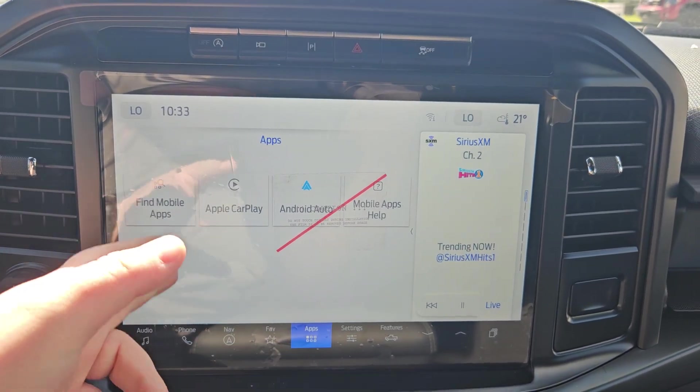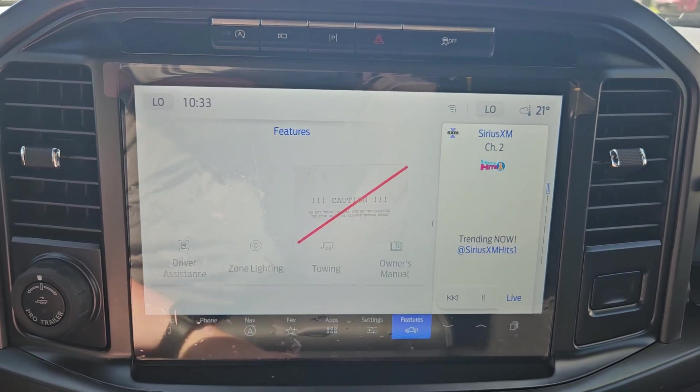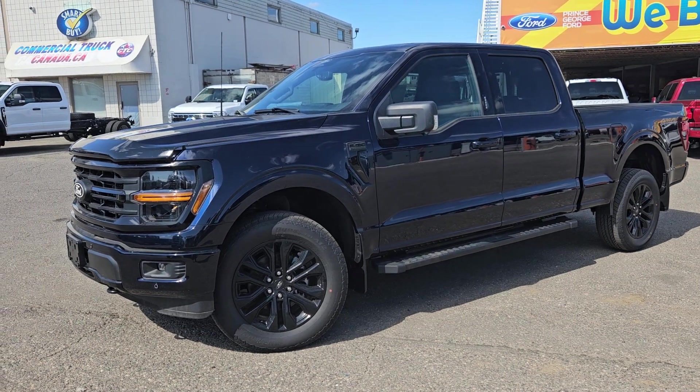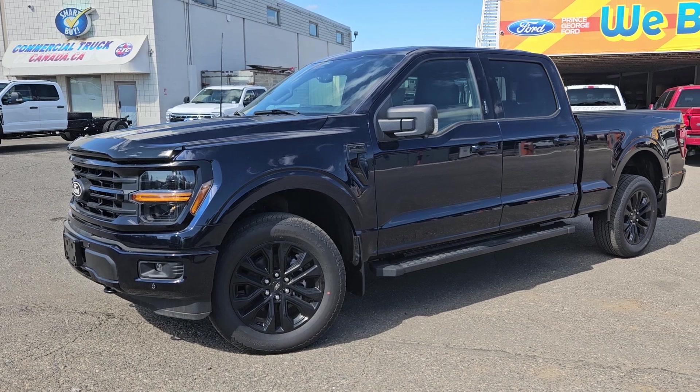Any apps you may have downloaded, Apple CarPlay, Android Auto, your settings, options, and your main features of the vehicle. If interested, the stock number for this vehicle is FB03779, and you can head on down to PG Ford or give us a call if interested.